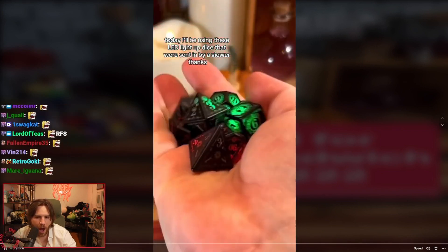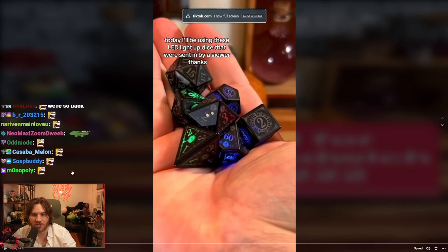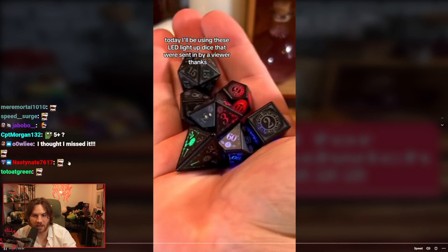Today I'll be using these LED light-up dice that we're sending — those dice are sick — sent by a viewer. Thanks.